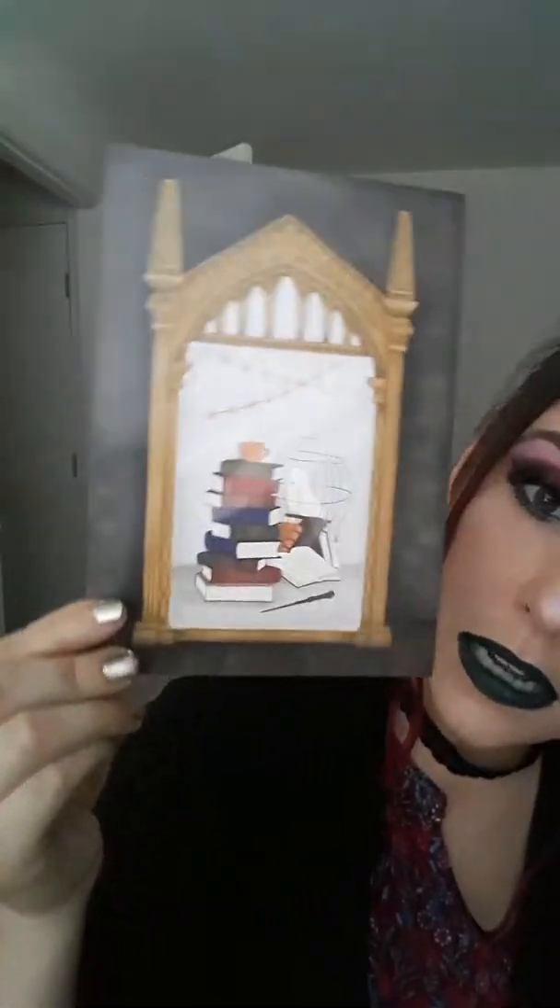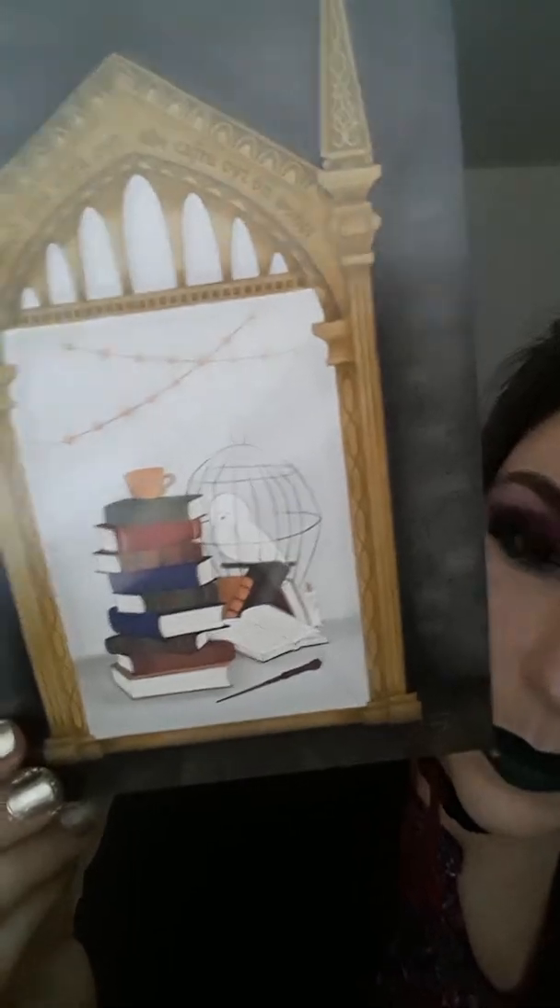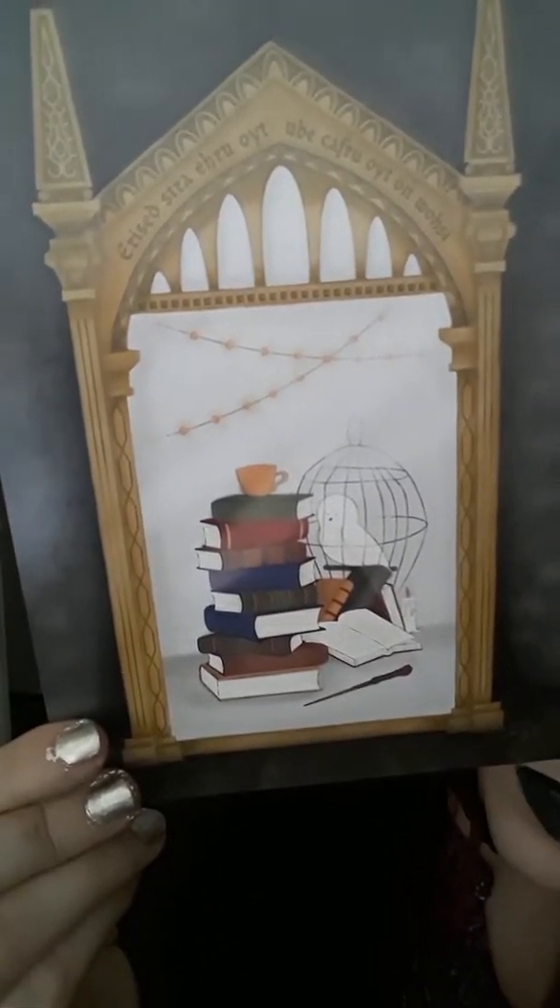The next paper item is the Mirror of Erised from Harry Potter, showing your wishes of being at Hogwarts — it's got Hedwig, spell books, a wand, little fairy lights, and a mug. Yeah, that sounds about right for me. I'll put that one on display as well.